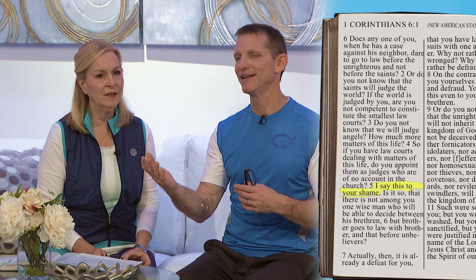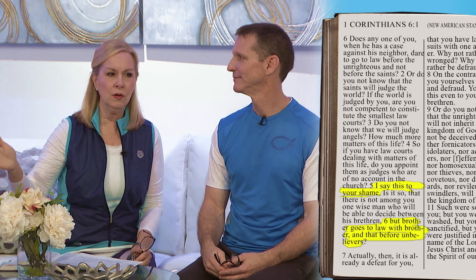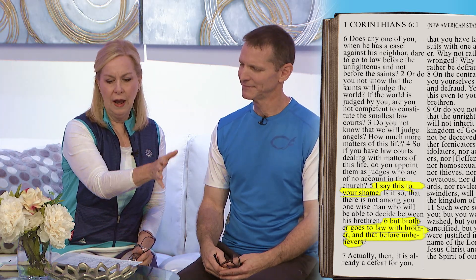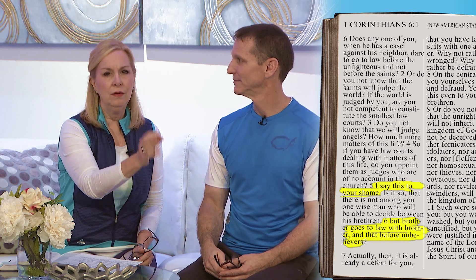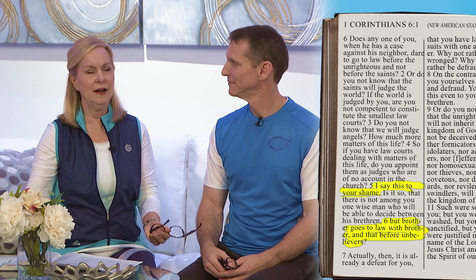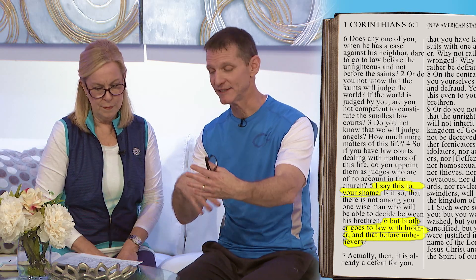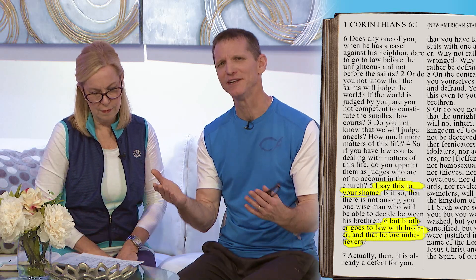Paul is trying to bring them back and give them guidance and direction. They actually were suing each other in the Gentile courts. Right before this, Paul's telling them, what are you doing suing each other in a Gentile court? In other words, you're going to have judgment passed on you by a man that doesn't believe in God, because they were having quarrels about what was right and wrong and then going to a judge that doesn't know who Christ is — not a Christian — to make a judgment on that.